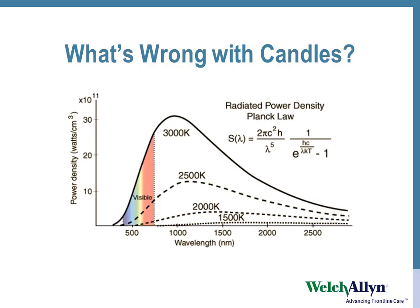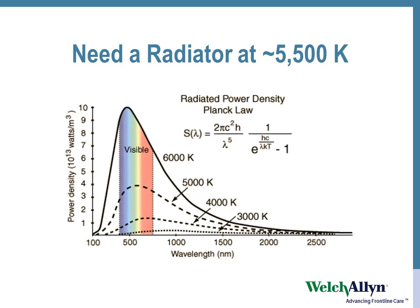What's wrong with candles? Well, you can see that from this graph. We need a radiator at about 5500 degrees Kelvin, but tungsten melts.